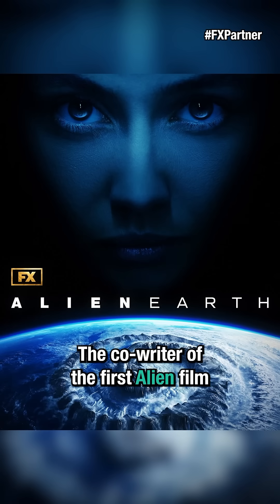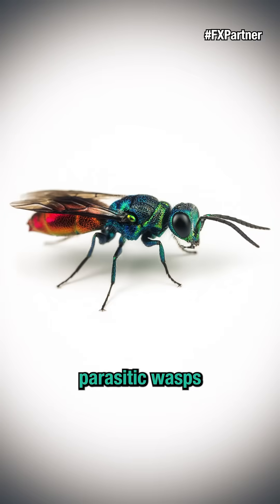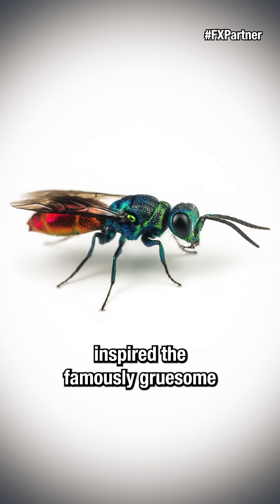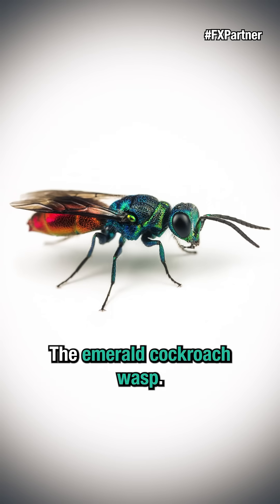The co-writer of the first Alien film and the legendary Ridley Scott have been quoted as saying that parasitic wasps inspired the famously gruesome life cycle of the Xenomorph. And this is one of them — the Emerald Cockroach Wasp.